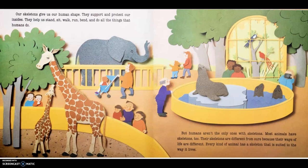Our skeletons give us our human shape. They support and protect our insides. They help us stand, sit, walk, run, bend, and do all the things that humans do. But humans aren't the only ones with skeletons. Most animals have skeletons too. Their skeletons are different from ours because their ways of life are different. Every kind of animal has a skeleton that is suited to the way it lives.